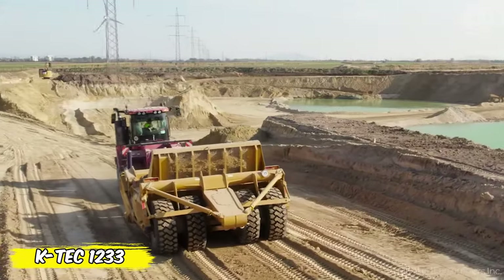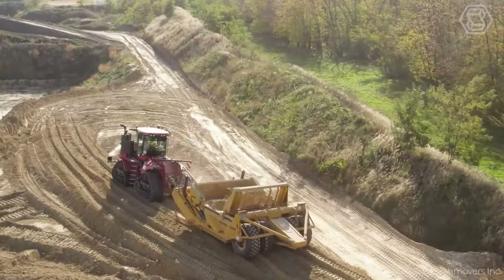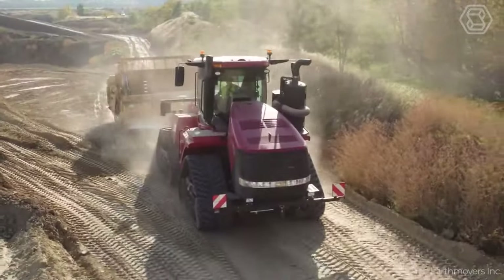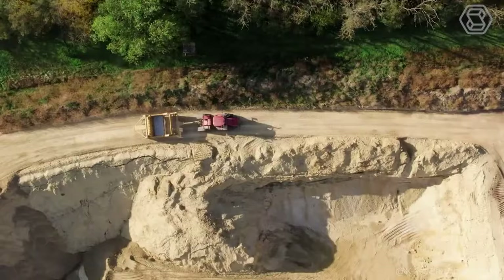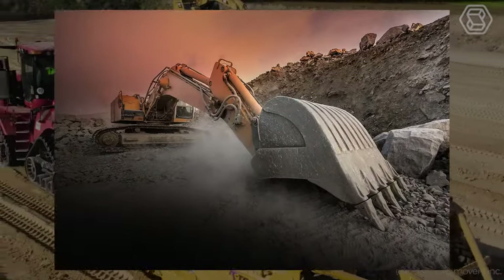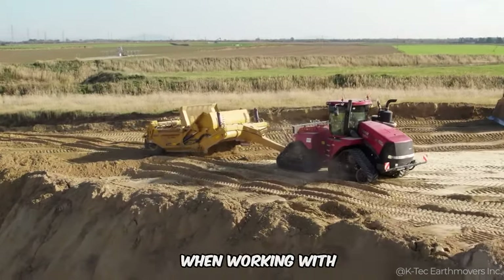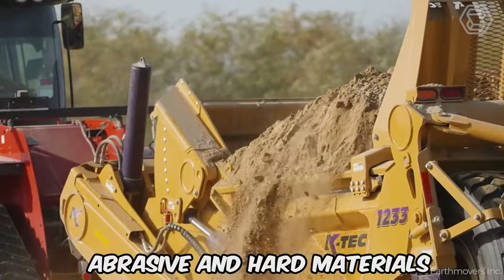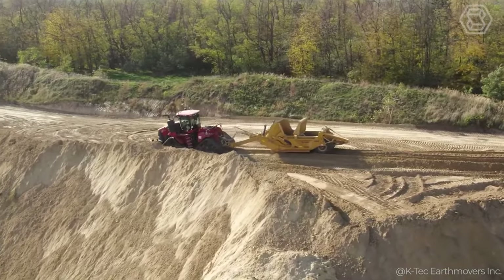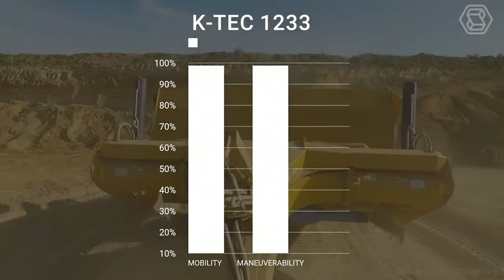The K-TECH 1233 stands out from other scrapers for its ability to turn the challenges of hard-to-reach construction sites into easy-to-solve tasks. With a 33 cubic yard capacity, this machine is a paradigm of innovative design that guarantees high productivity, even in the toughest conditions. The scraper is equipped with a rigid solid-welded frame, offering superior durability when working with abrasive and hard materials. The specialized design minimizes ground pressure, allowing you to work in various environments with limited access, without compromising on mobility and maneuverability.